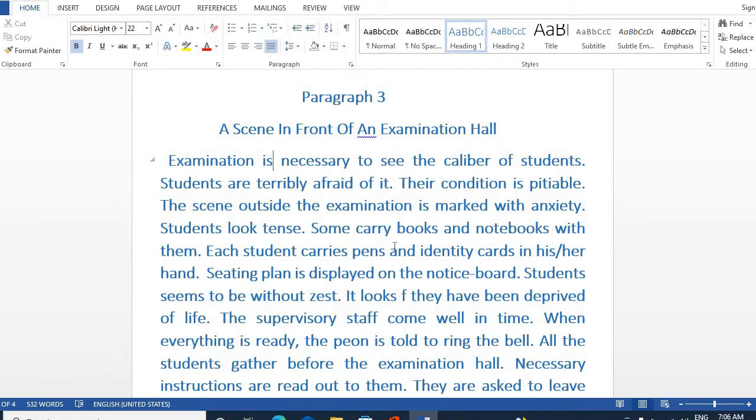Some carry books and notebooks with them. Each student carries a pen and identity card in his or her hand. The seating plan is displayed on the notice board.